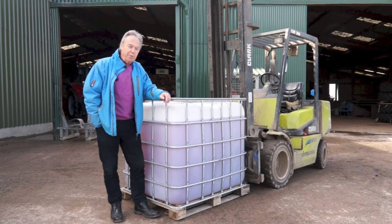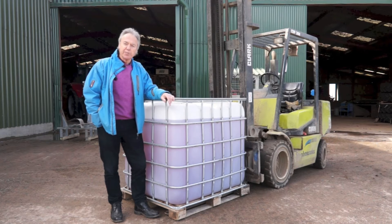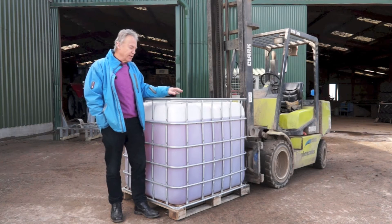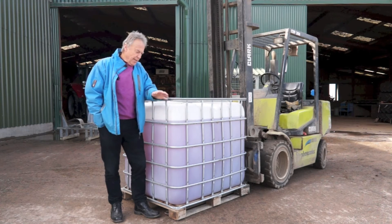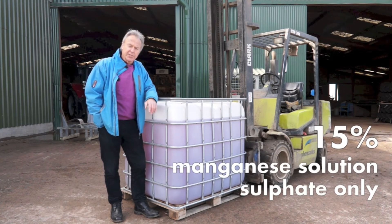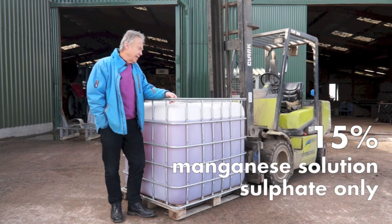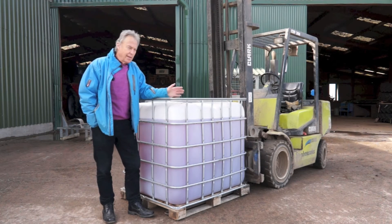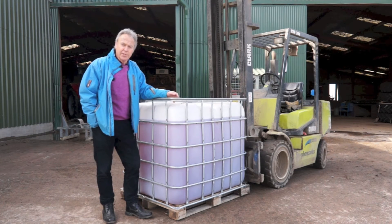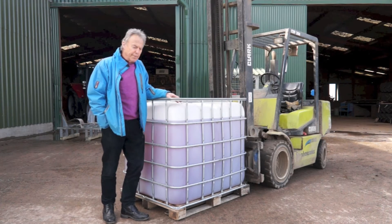Prevention is the way forward as most arable farmers are now aware, and the traditional way of treating — increasingly so — has been with the use of these 1000 litre IBCs. They contain a 15% solution of manganese in the sulphate form. They require a forklift for loading and unloading, they are cumbersome, and when they're empty they're often a nuisance — the manufacturers will rarely take them back.